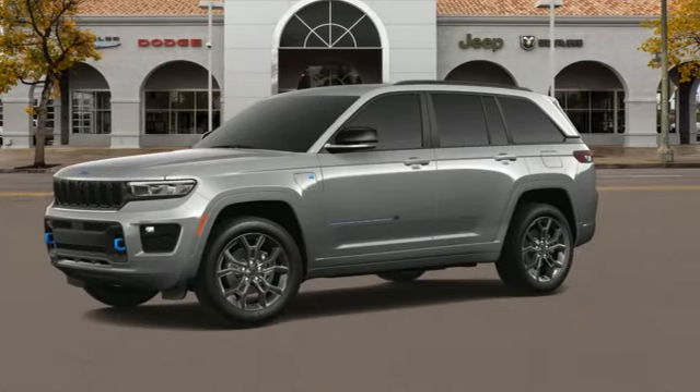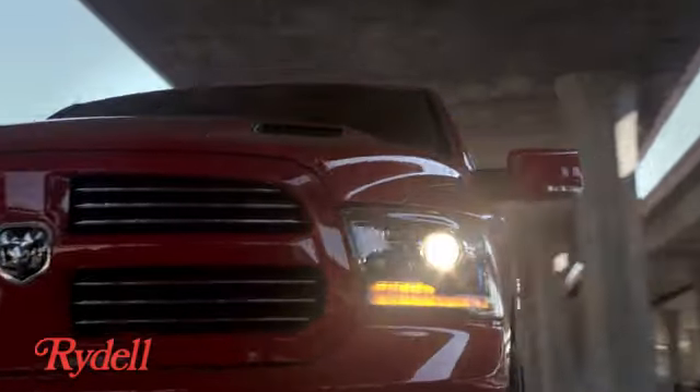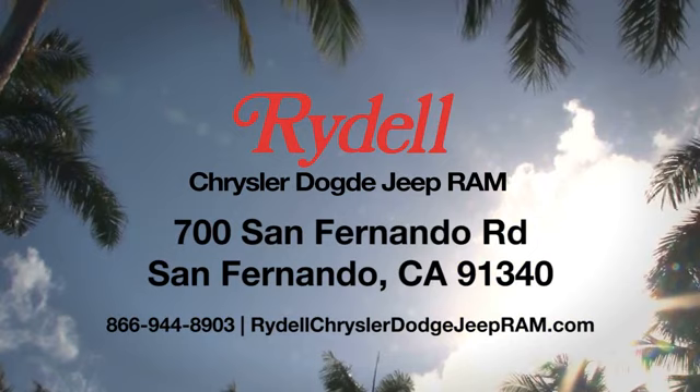Driving is believing. Test drive it today. Stop into Rydell Chrysler Dodge Jeep Ram. We're conveniently located near the 5 and 118 freeways at 700 San Fernando Road in sunny San Fernando, California.